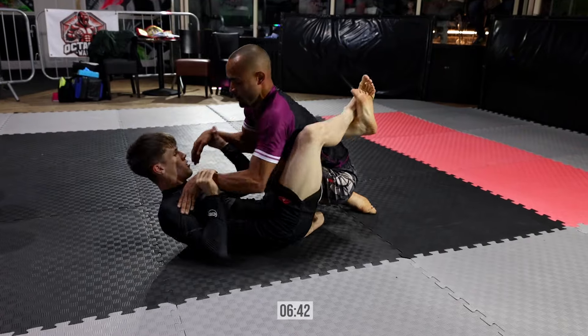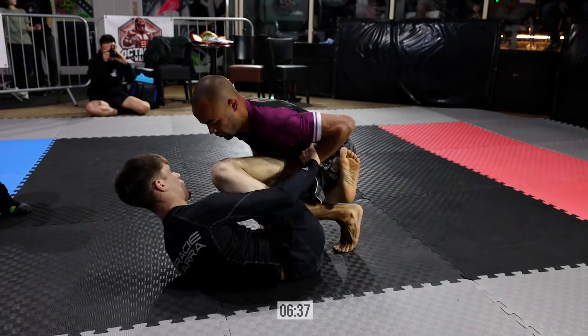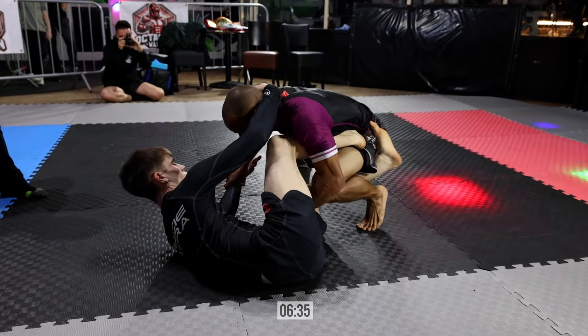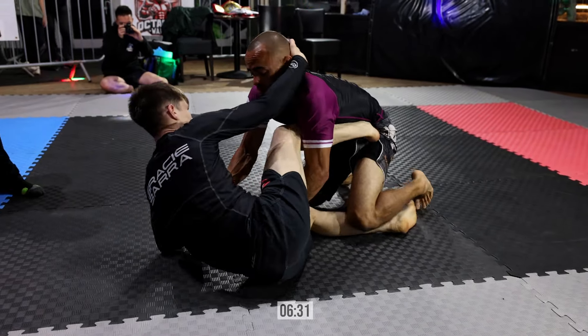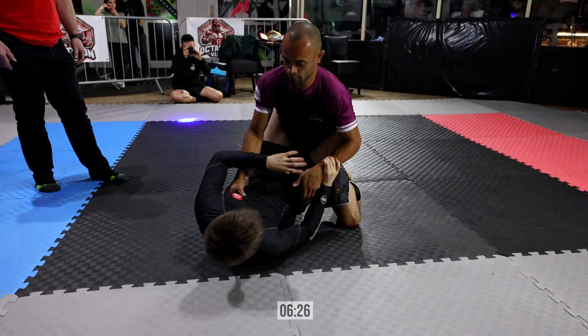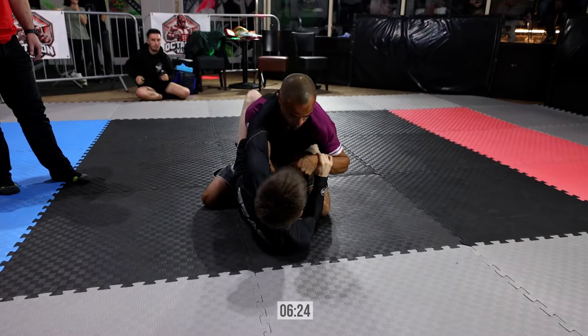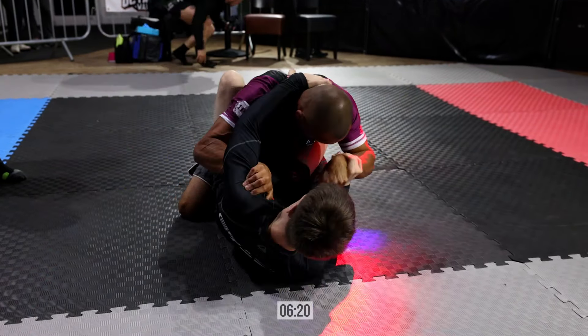Paul's looking to set up a closed guard — he's shown he's dangerous from there. He definitely needs to keep these elbows tight with those triangle threats we saw straight off the bat. Elliot looking to clear that bottom leg, weave inside — the right decision — and start to smash this knee shield. Paul doing a great job of guard retention. There's a really nice clash of styles: a pressure guy versus the guard player.